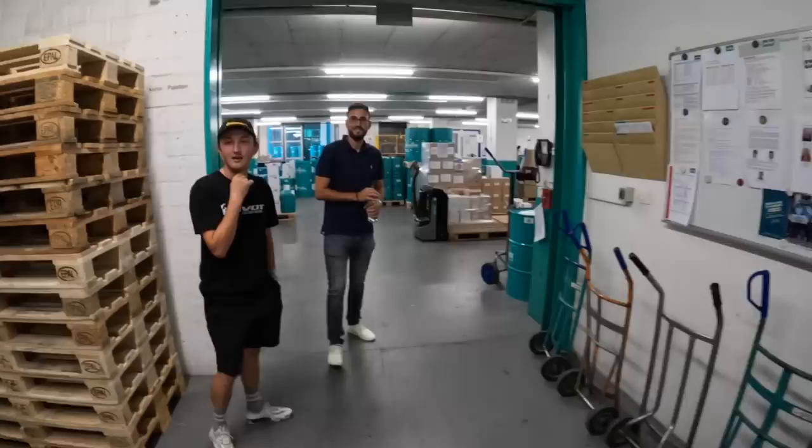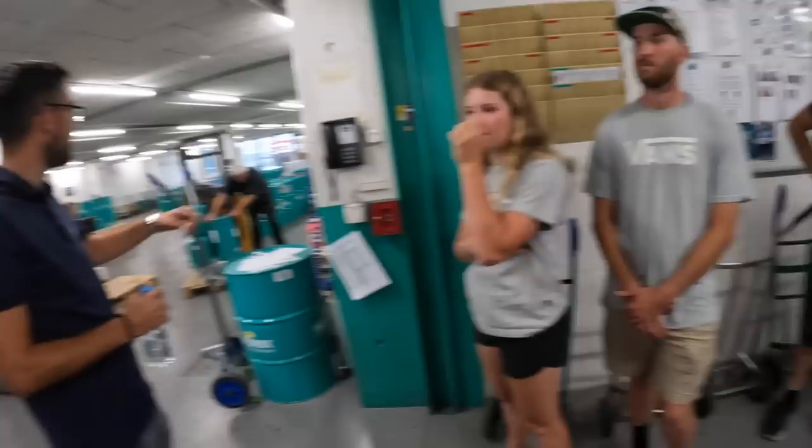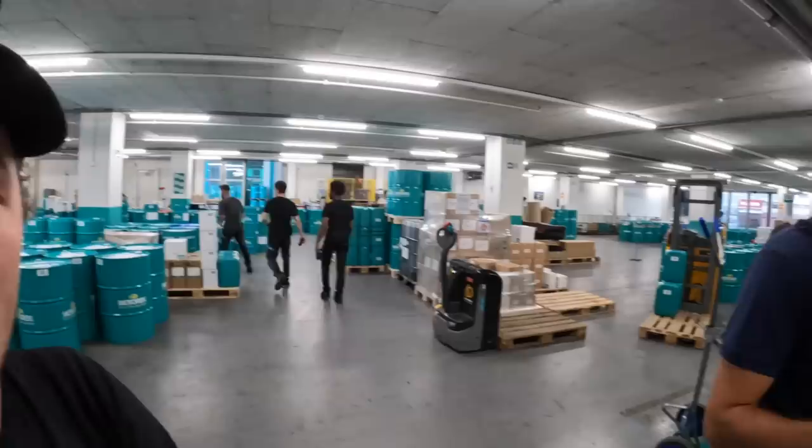You guys do AdBlue? Can we get some AdBlue — we need some AdBlue! They've got 13 own trucks. We just passed one of your trucks on the motorway. We have 13 different own trucks — they get loaded here and then drive across all of Switzerland. The international distribution is somewhere else, but our aim is to deliver across all of Europe within 48 hours.